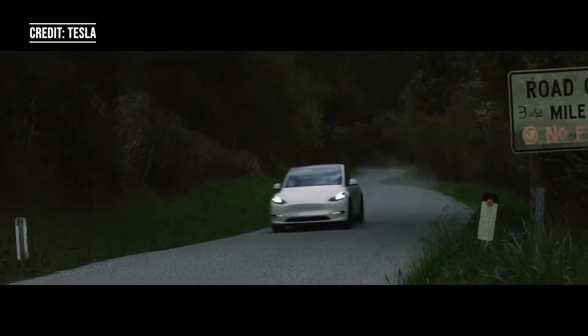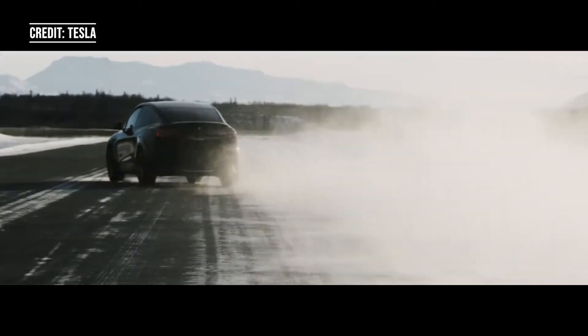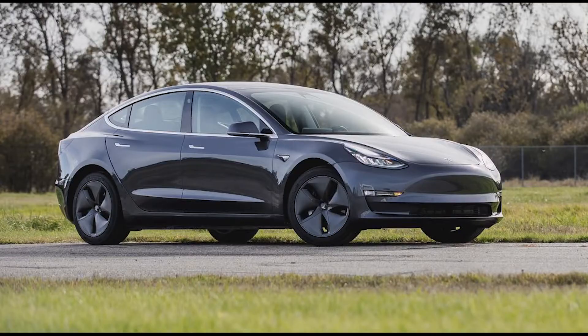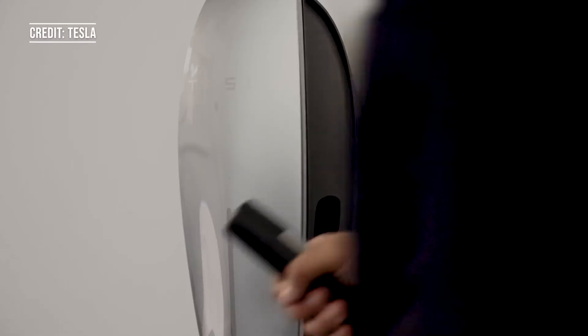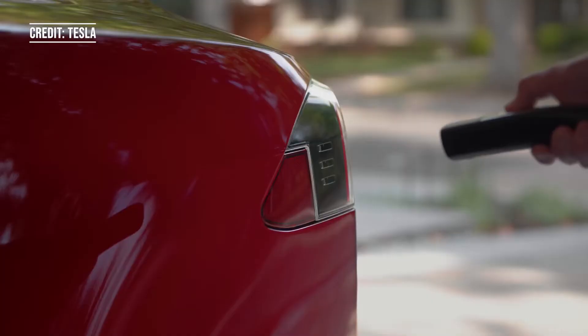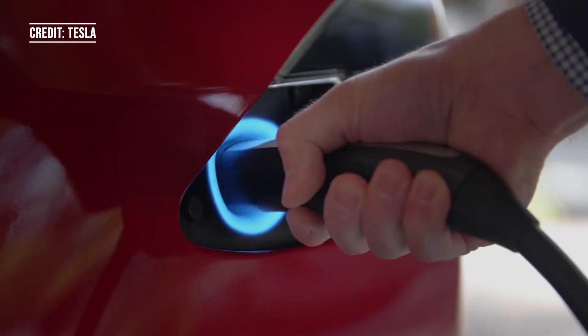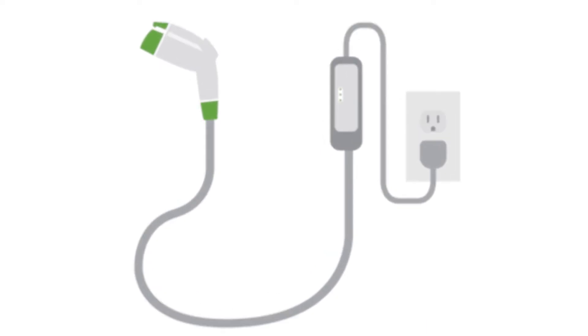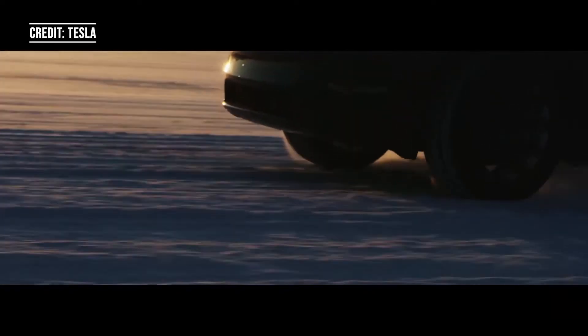I'll start off this video by going over the two levels of charging types for your home: level 1 and level 2. I'll be using a Tesla Model 3 as an example for miles of charge per hour. Level 1 charging is typically what you get included with most EVs. The level 1 plug just plugs right into a standard North American three-prong outlet or any other normal household outlet. The Model 3 using level 1 to charge would go at a rate of 3 to 4 miles per hour.